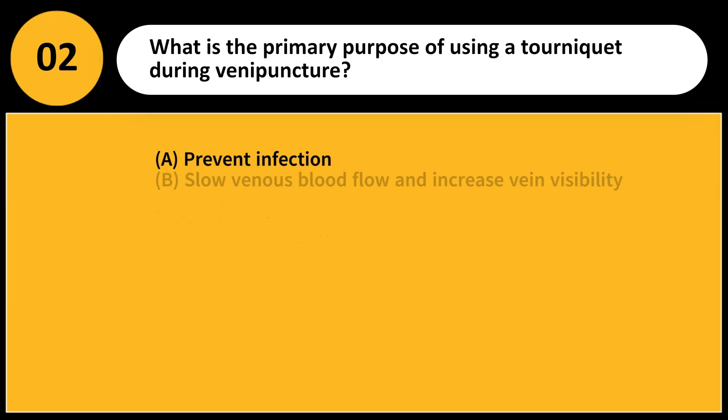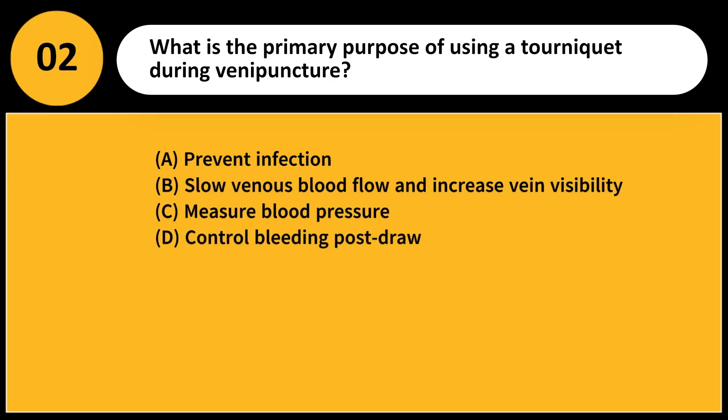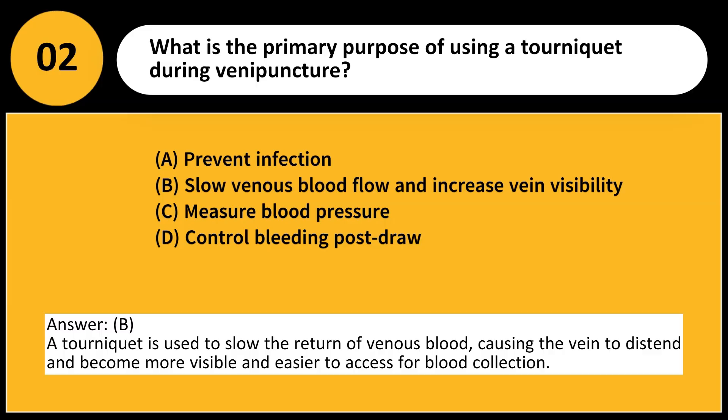What is the primary purpose of using a tourniquet during venipuncture? A. Prevent infection. B. Slow venous blood flow and increase vein visibility. C. Measure blood pressure. D. Control bleeding post-draw. Answer: B. A tourniquet is used to slow the return of venous blood, causing the vein to distend and become more visible and easier to access for blood collection.